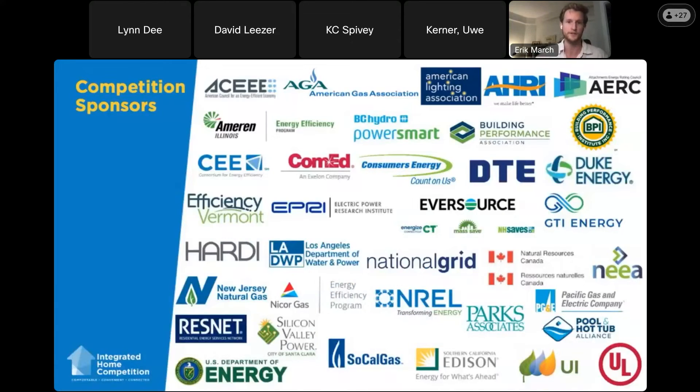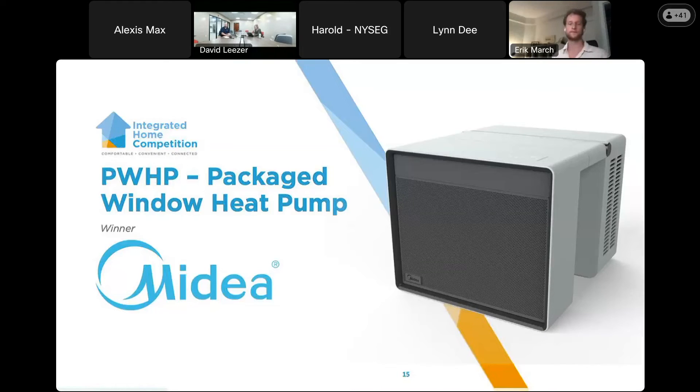I do want to thank our competition sponsors — we have a great group of them. My name's David Leaser. I'm the R&D team leader for Midea America's residential AC retail products — window AC, portable ACs, humidifiers — those products fall under me and my team. Sarah Chinberg on my team is our regulatory engineer, heavily involved with the CE team and different regulatory and agency bodies. We're excited to present on what we call our packaged window heat pump.